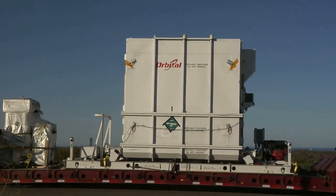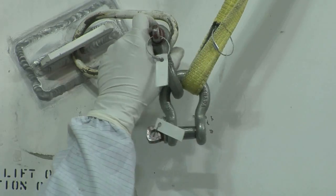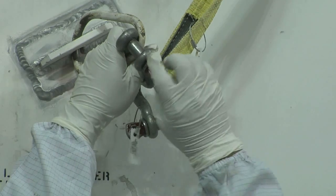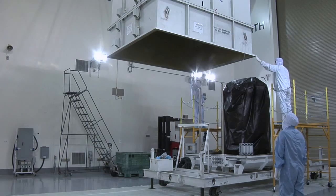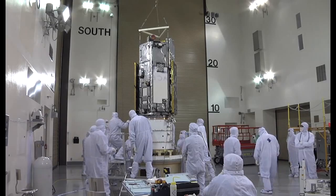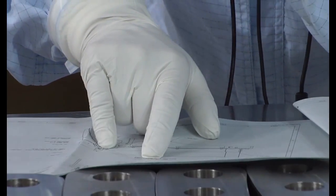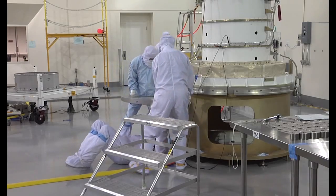It then was transported to the Astro Tech payload processing facility. Inside the clean room, technicians and engineers began uncrating the OCO2 spacecraft. The 985-pound satellite then was placed on a test fixture to begin weeks of intense pre-launch checkouts to ensure all of its complex systems are working properly.